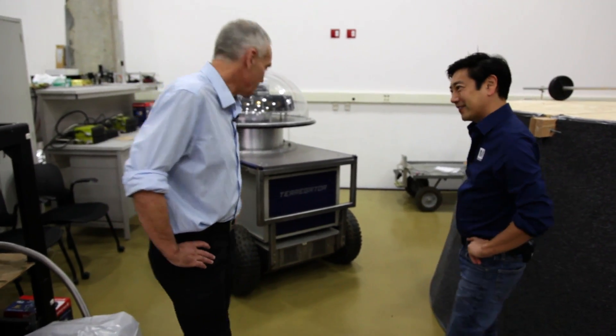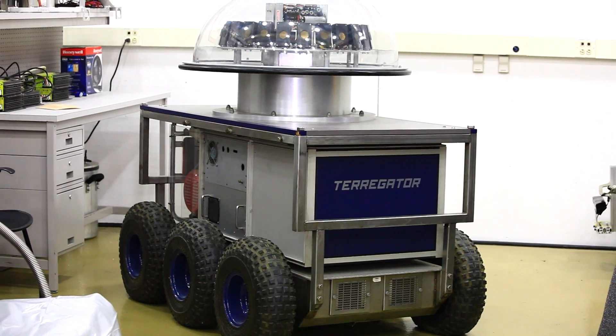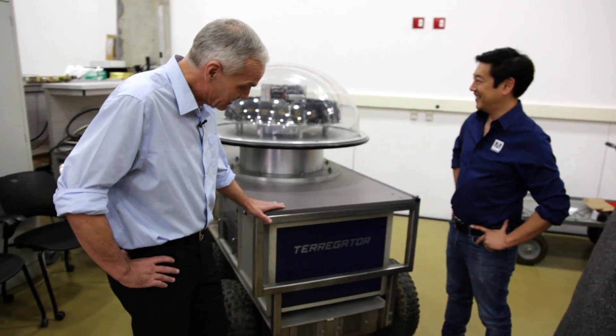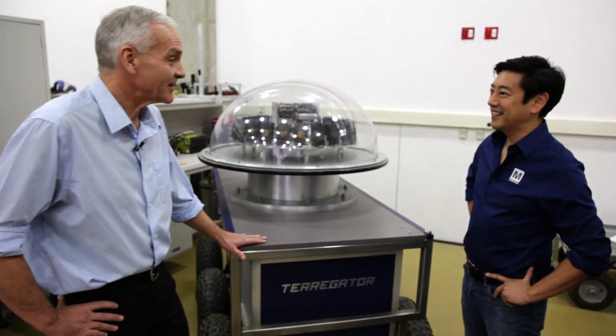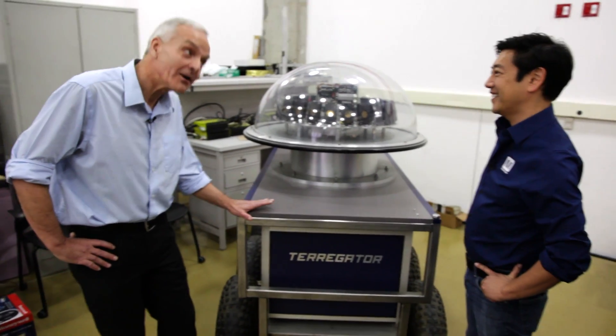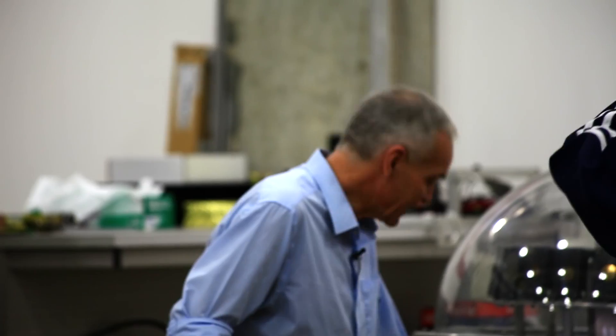So what's this one? This one is called the Terrigator. It's a robot that was designed for autonomous driving outdoors. In fact, this is one of the very, very first attempts at autonomous driving outdoors. It doesn't look like a car or anything — this was 1984. But this was one of the first attempts that we had here at CMU.